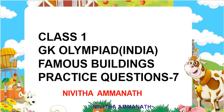Class 1 GK Olympiad practice questions: famous buildings. There are some questions in Olympiad exams where you have to identify the picture — identify the famous buildings and where they are situated. So we have to learn these questions.